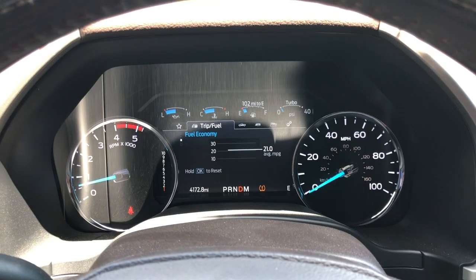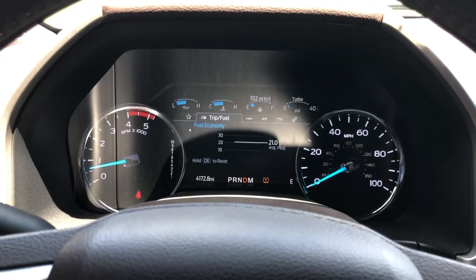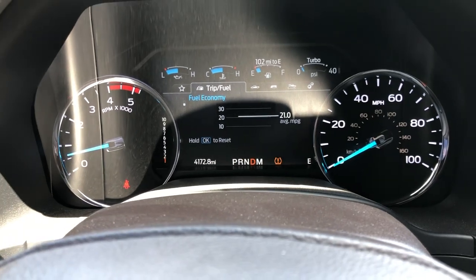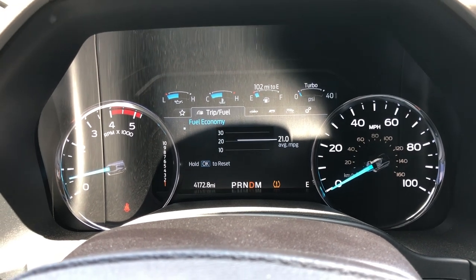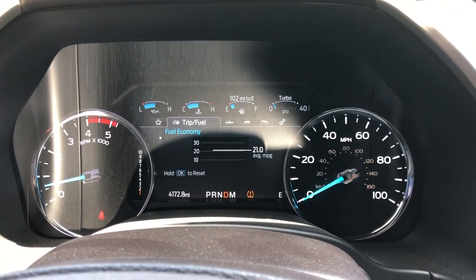All right y'all, so it's been a few days now of me driving the truck around town with just a little bit of highway running. This is my average: 21 miles per gallon. And actually with the speedometer being a little off it's going to be a little bit higher than that. I did not reset it completely so it might be a little high, but I'd say that's pretty good for an average. I'm almost at 4,200 miles now, and I think I'm getting about 20 to 21 mixed driving — which is pretty good for an F-250 with 37s.